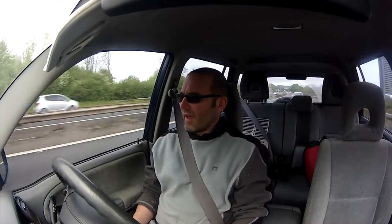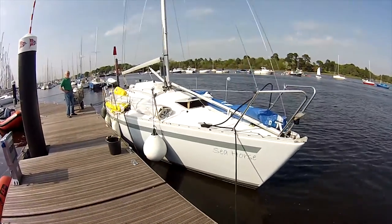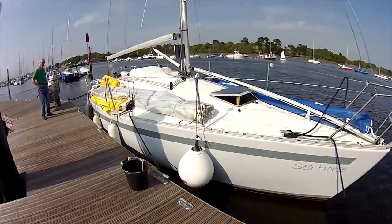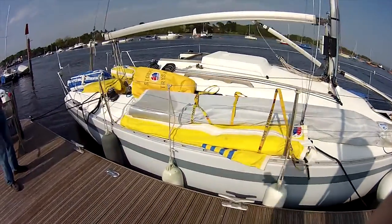I'm filming this now because my father is coming along with us and I'm going to feel like a prat talking to the camera in front of him. So I'll film it now, and then when we get there, I'll hopefully be able to show you guys what it is we're looking at. So, this is Seahorse. As I said, she's a Hansa 291, which is a 29-foot cruiser. It was the first model that Hansa ever made.